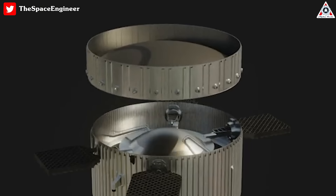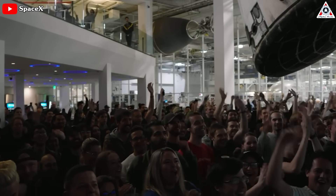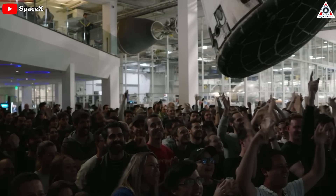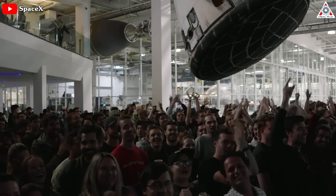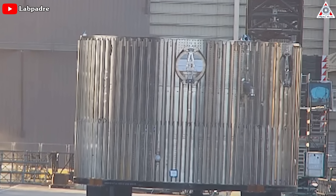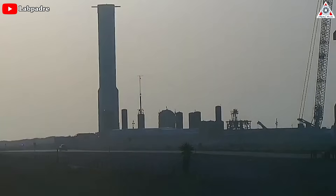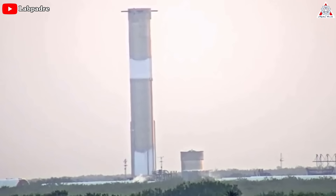Currently, the hot staging structure is still in the process of preparation and installation. With SpaceX's innovative approach, this is a noteworthy technical achievement. Not only is SpaceX making significant advancements in hot staging, but the company also continues to make remarkable strides in the development of its ambitious Starship project, including the recent progress of Boosters 9 and 10.